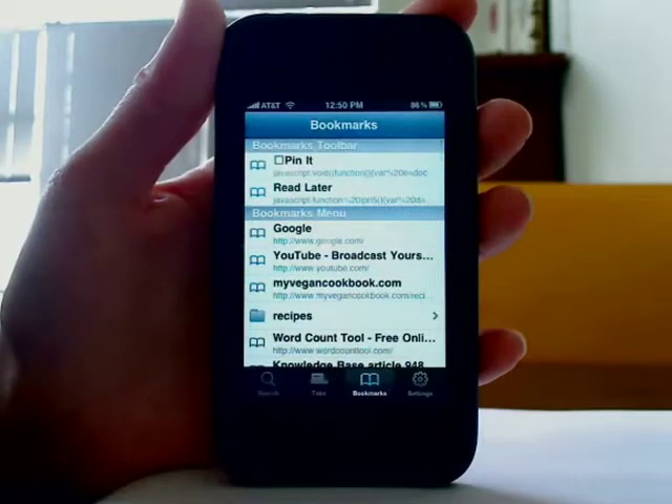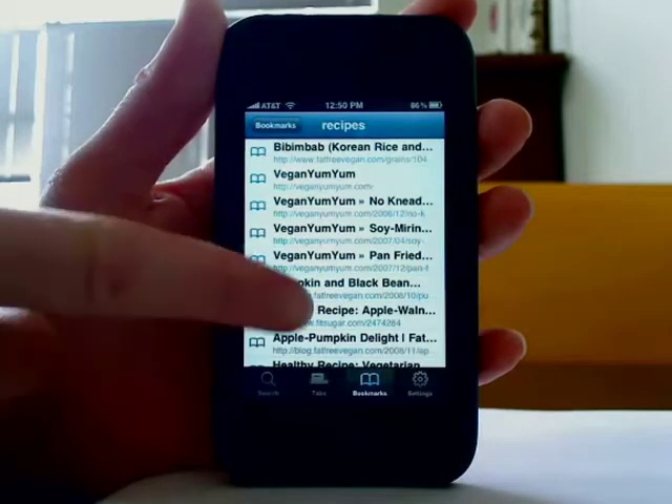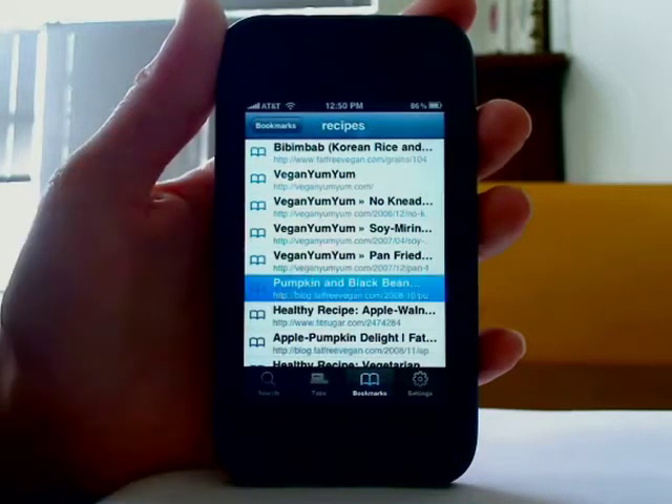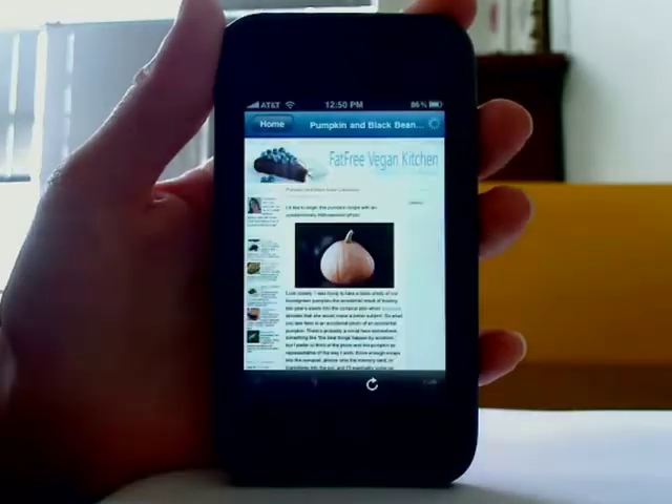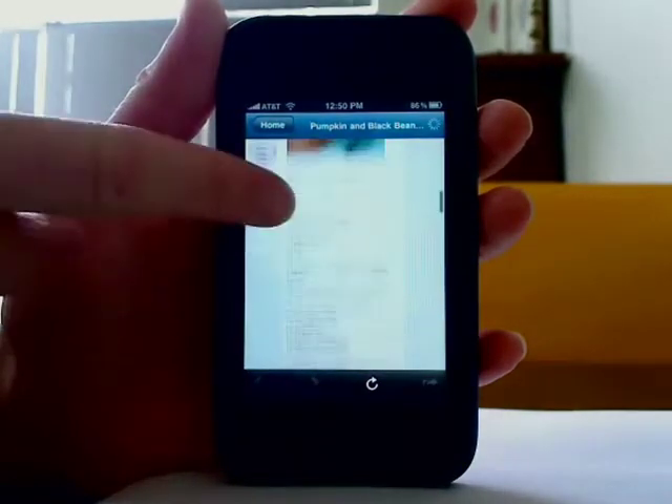This is useful for me because now when I'm out shopping, I can open my recipes bookmarks folder and grab a recipe that I have saved in my Firefox bookmarks on my desktop, which I have a lot of, and I can view the recipe and grab everything I need at the store.